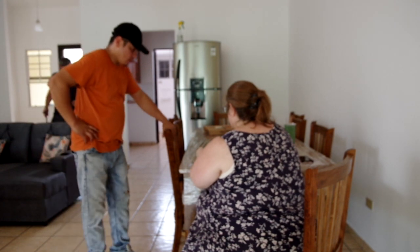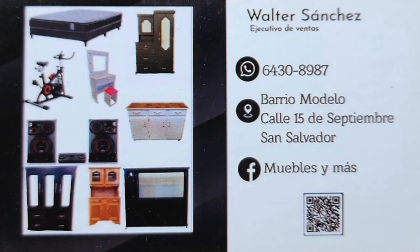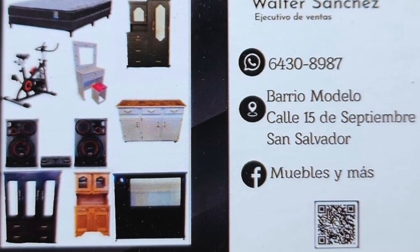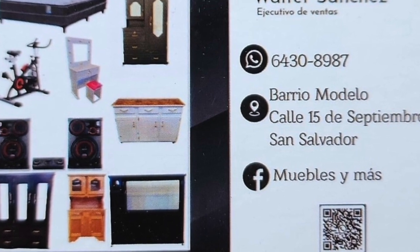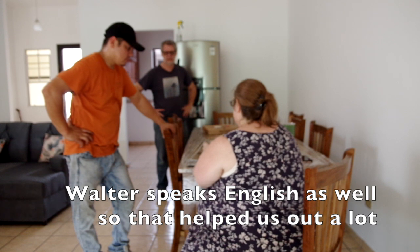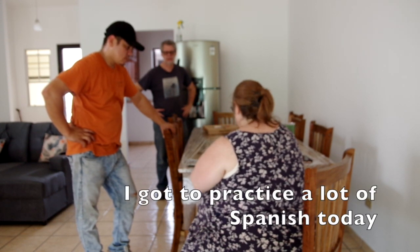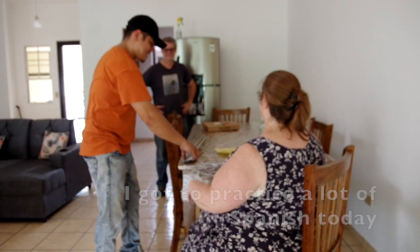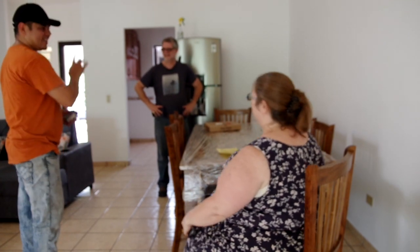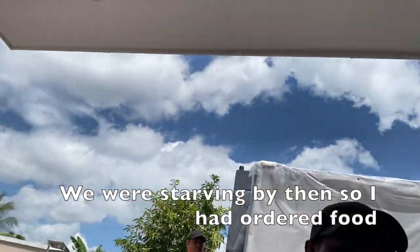1, 2, 3, 4, 5, 6, 7, 8, 9, 10. Mesa, silla, y pizza. Gracias.